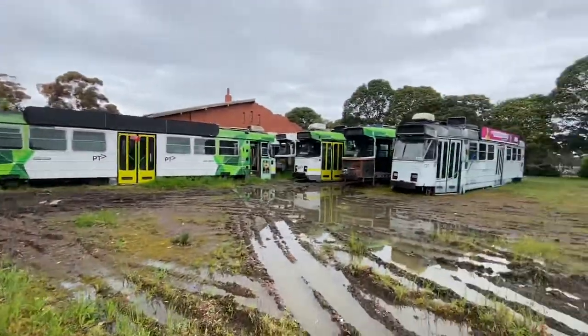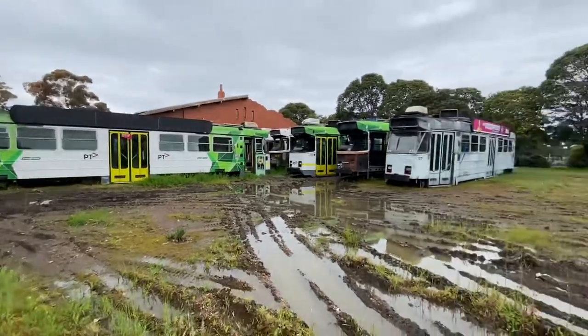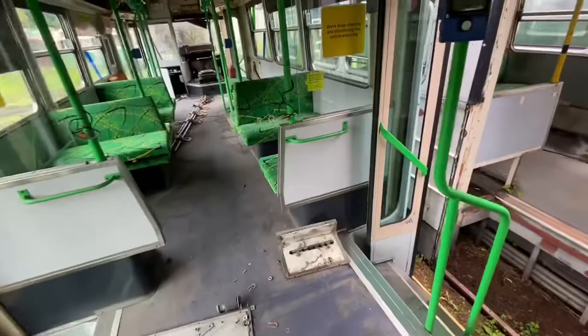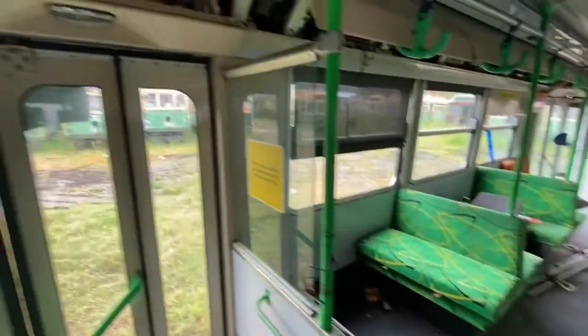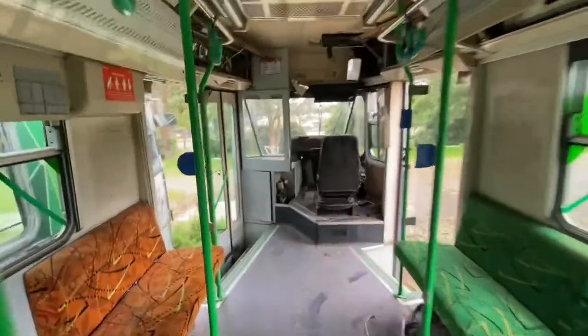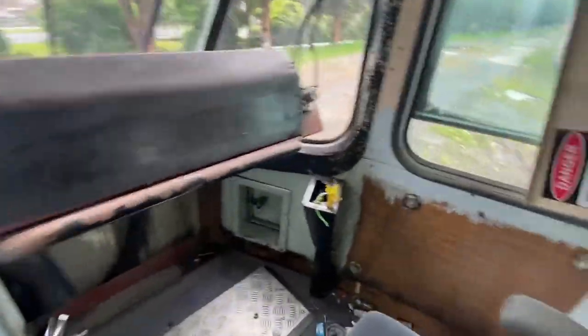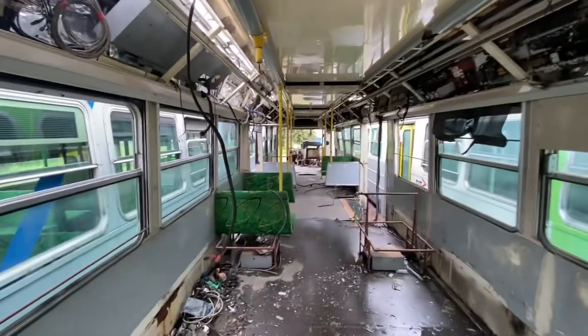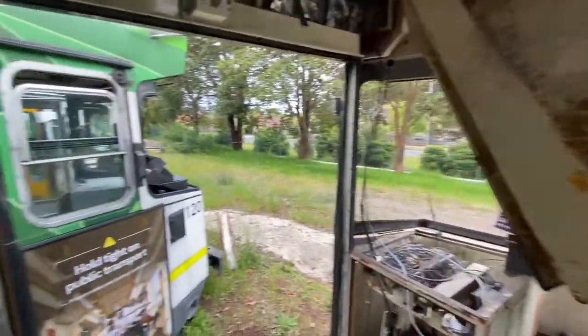Those were W's, and these are Z's — more modern ones, but still quite old. These ones would have had the Myki card scanners because they're more modern. The cabs are intact on this one, but no controls. This one's quite stripped and in poor condition — no seat, no doors. None of them have wheels because they don't need them anymore.